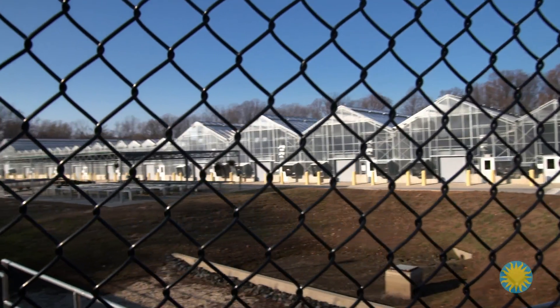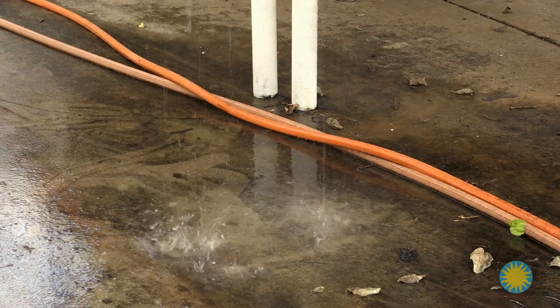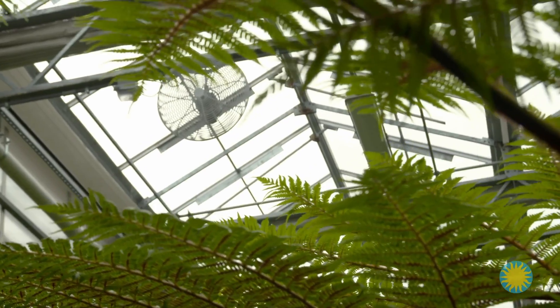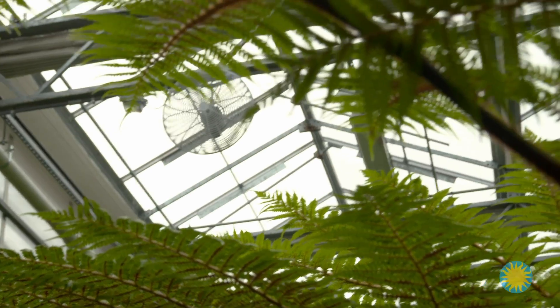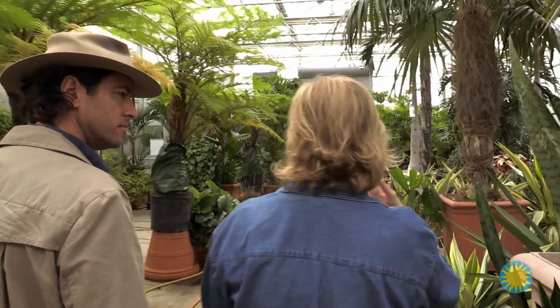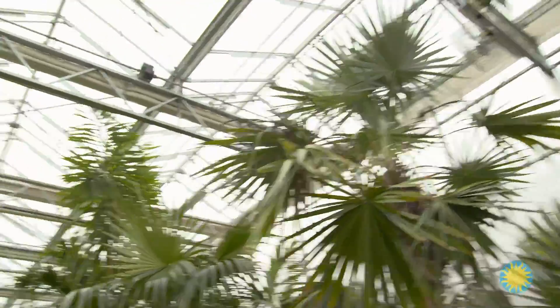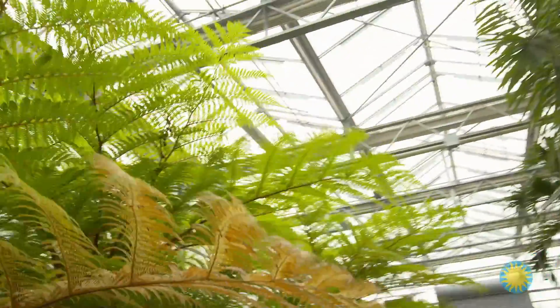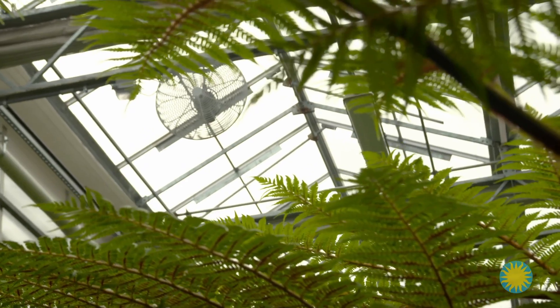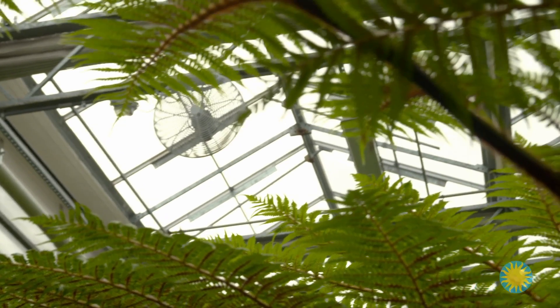Sarah explains that the greenhouses were constructed five years ago and engineered to account for the plants' every need using the latest technology — from sunlight and moisture requirements to temperature and air circulation. Air circulation is incredibly important for plants. They like really fresh air and moving air. Those air circulation fans also help to move heat around the greenhouse, distributing it evenly from heaters in the back and front.